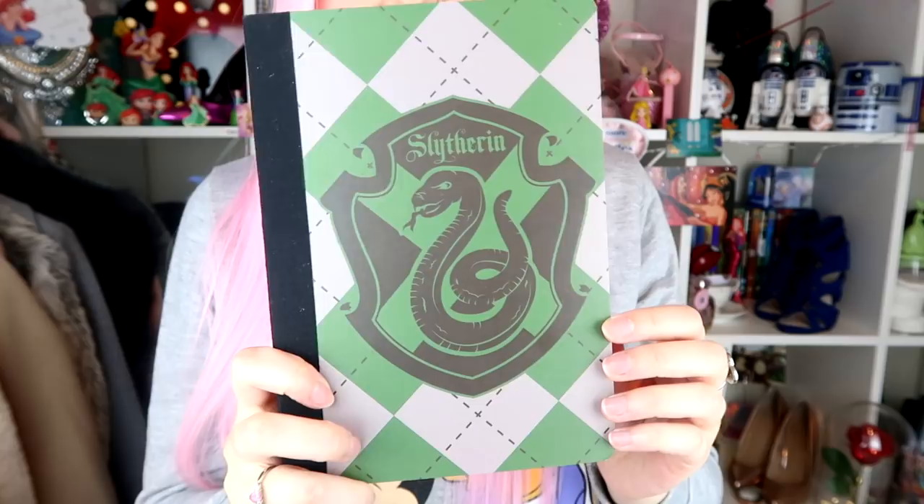The second to last thing I picked up was a Slytherin notebook. Just in case you don't want the attention of a lockable notebook, or that one wasn't your style, I picked up a Slytherin one because I am Slytherin! Primark has these out for all four houses right now, so pick up whichever house you're in or just like the look of. This was £3 and is a really good size — plain inside but I love the Slytherin crest on the front.